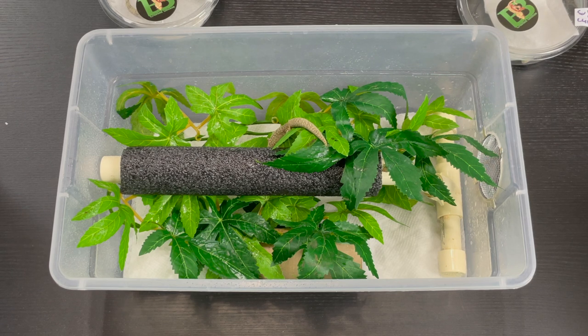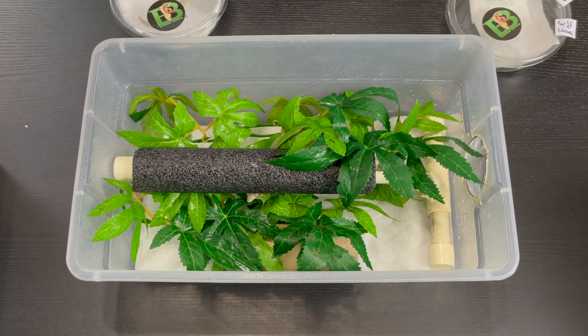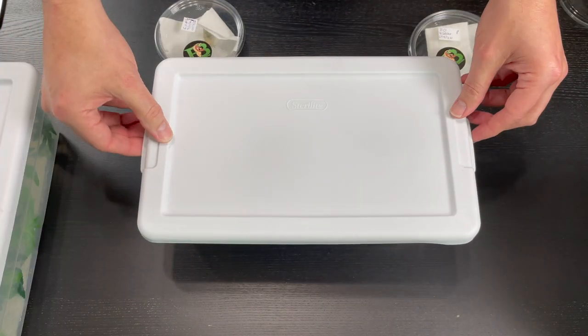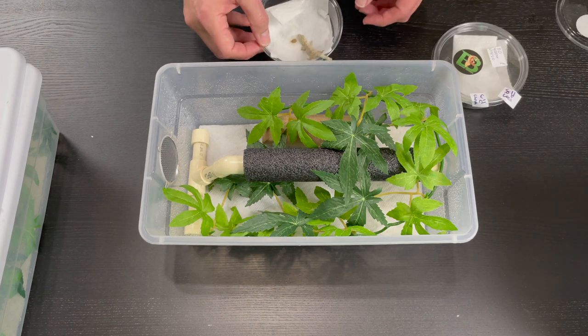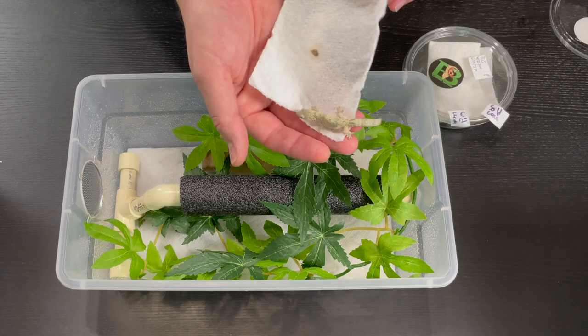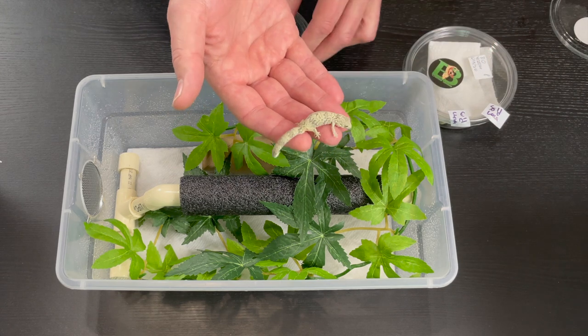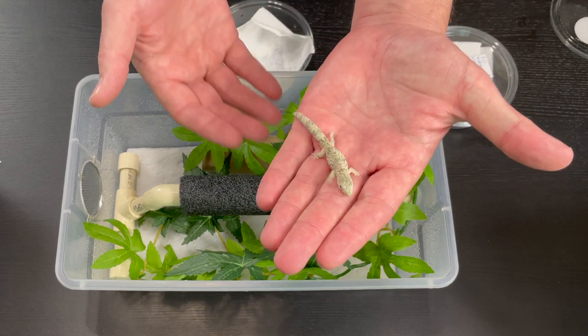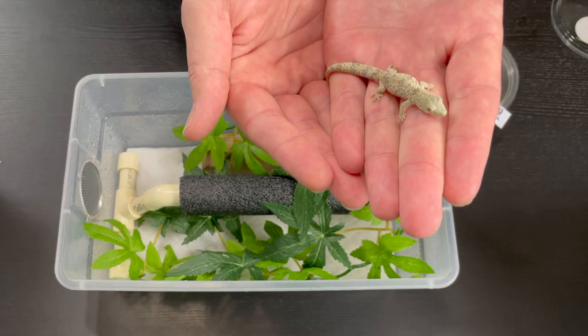One of the males will be in one of these, the other male will be in another one of these, and the female will go into the bioactive vivarium where ultimately a male will be added. She needs another four or five months before she's big enough to breed. So we're going to keep them apart for a little bit — maybe by the end of the summer they could be roommates. Next up, let's get this other male put away. He's pretty. Had a little accident on the trip — he pooped. Look at that little guy, he's gorgeous. I love these geckos.